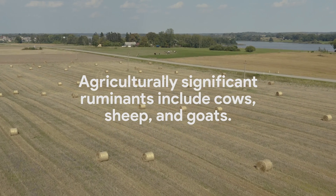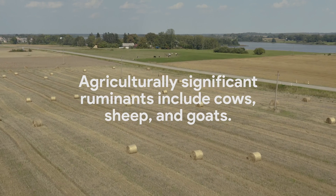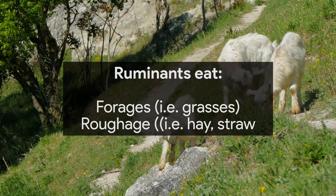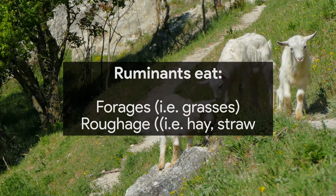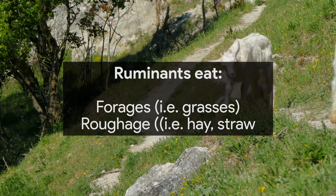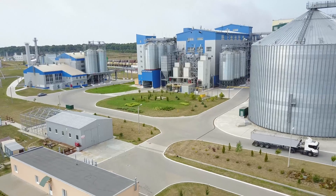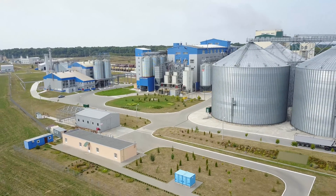Many agricultural animals are ruminants, including cows, sheep and goats. The ruminant diet consists of forages and roughage. Digestion reduces the nutrients in food to simple materials for easy absorption. These are used for energy and the building of tissues.